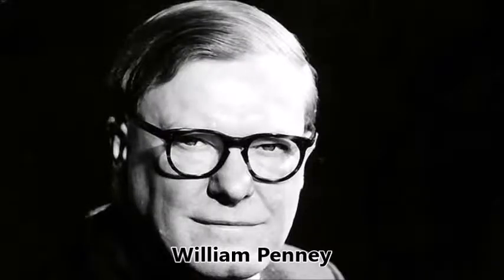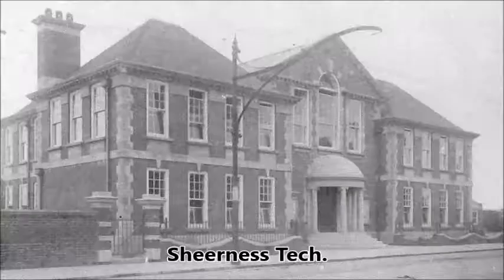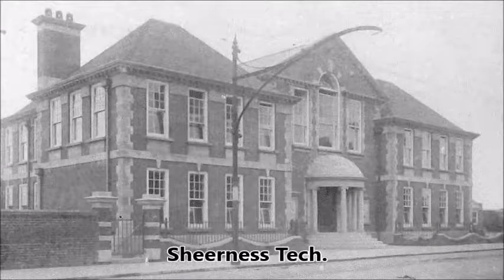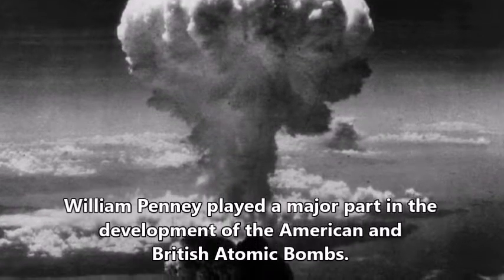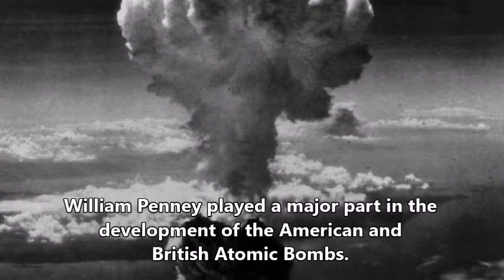Amongst the staff developing the UP batteries was the noted scientist William Penny, who grew up in Sheerness and attended Sheerness Technical High School for boys. William Penny is perhaps best known for the major part he played in the development of the American and British atomic bombs.